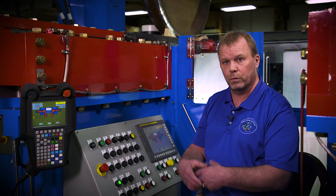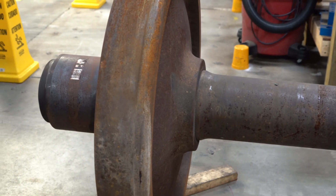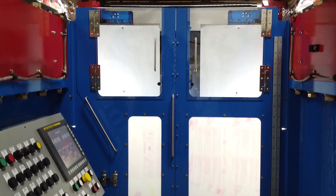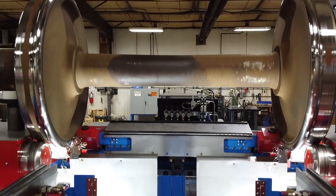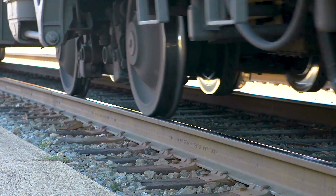Wheel truing is taking a condemned wheel or worn wheel and making it round again — reprofiling wheels, making them back to a manufacturer state as the wheels get worn from thin flanges, tread hollow, shelling, flat spots. You reprofile the wheels back to a new state where they're round and true, and the profile is there on the wheel because the taper of the wheel is actually what keeps the locomotive centered between the tracks.